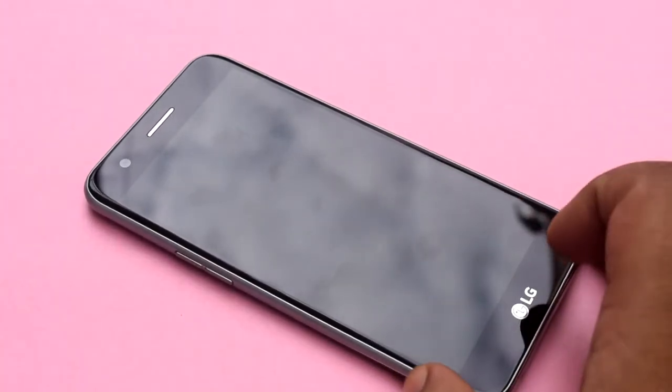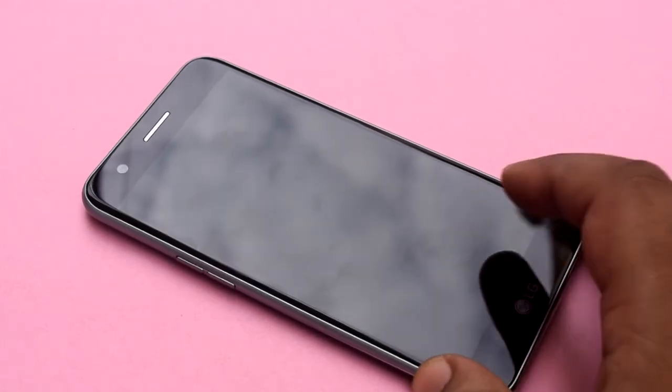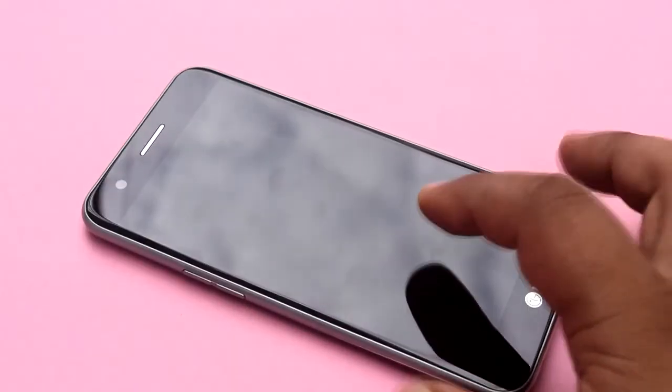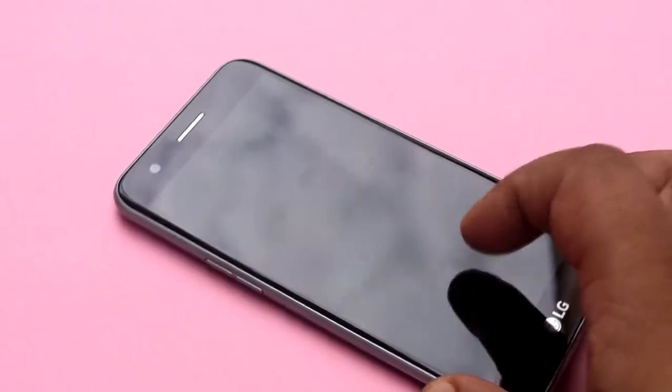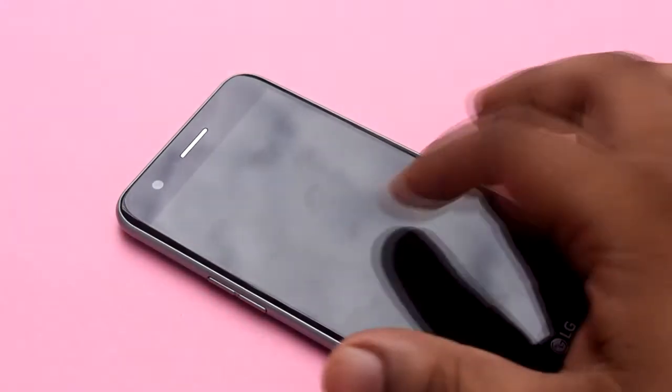Hi and welcome back for another video. In one of my previous videos, I tested the charging time of LG K10 2017, also known as LG M250i. In this video, I am giving you a battery life review of LG K10 2017.